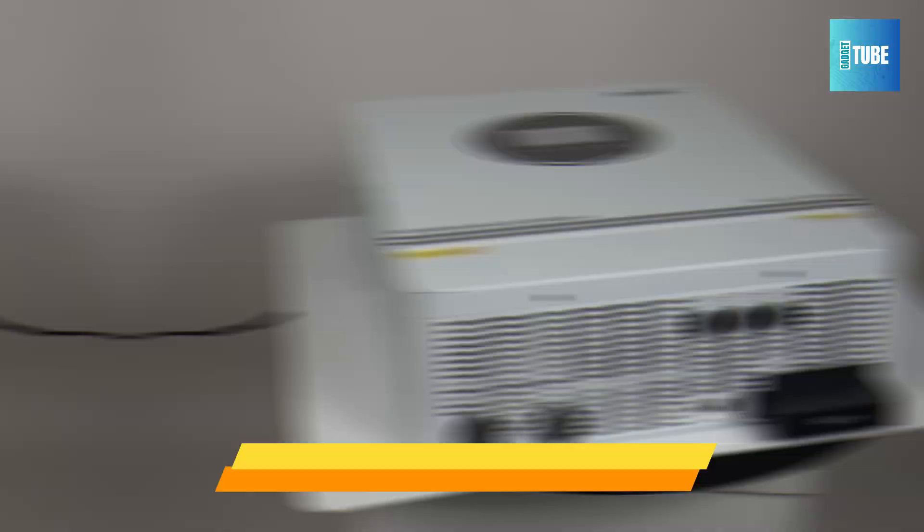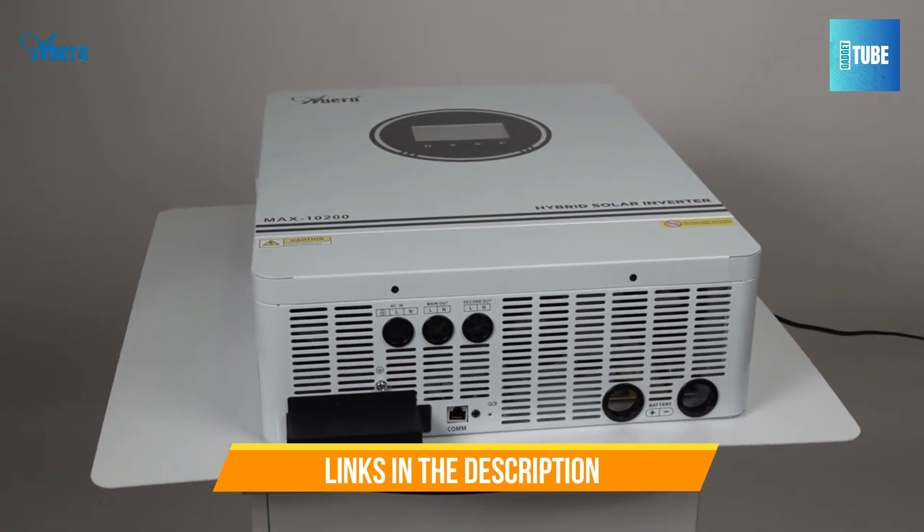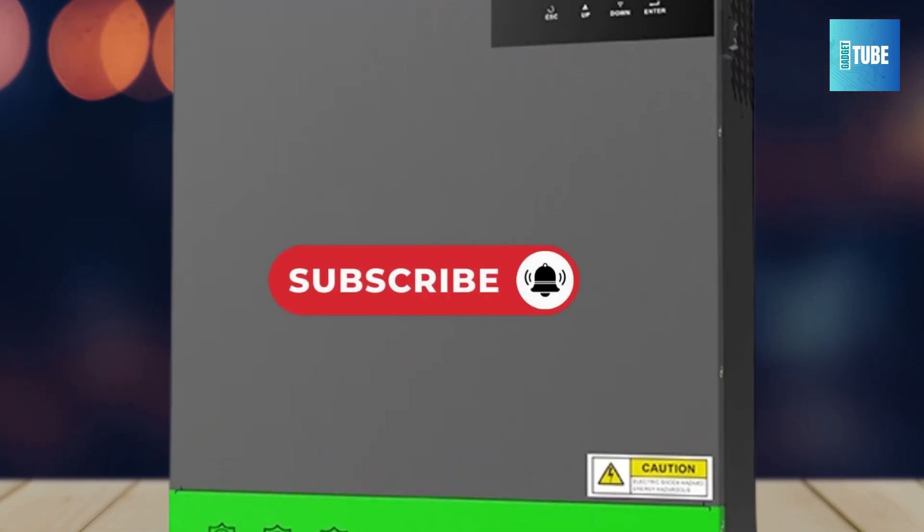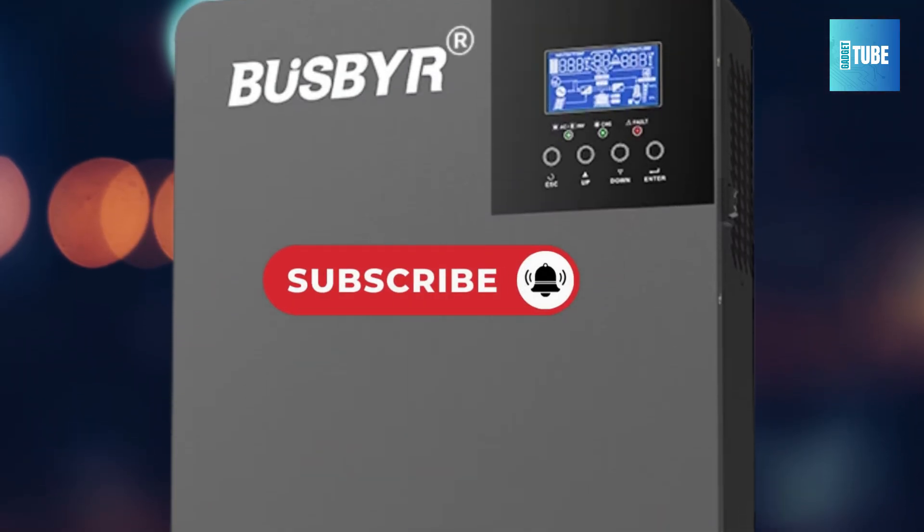All the links to find the best prices on all the products mentioned in this video will be in the description box below. Make sure to subscribe to stay up to date with the latest videos. Okay, let's get started.